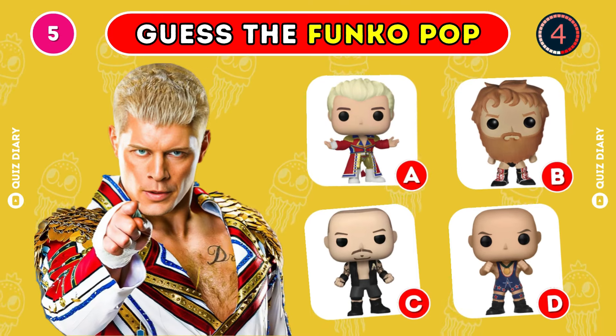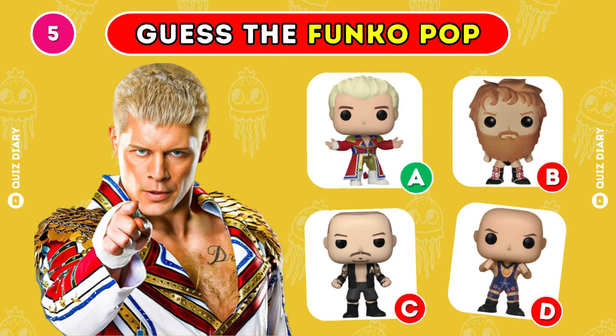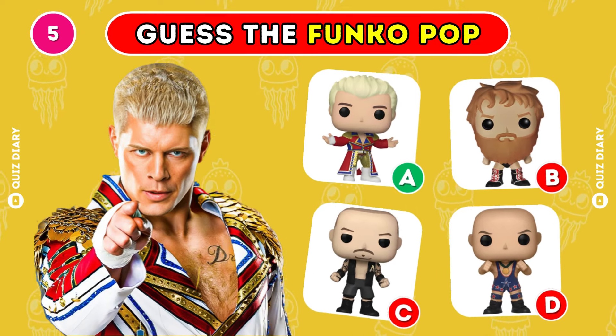Which Funko Pop of Cody Rhodes is correct? Option A is the right answer.